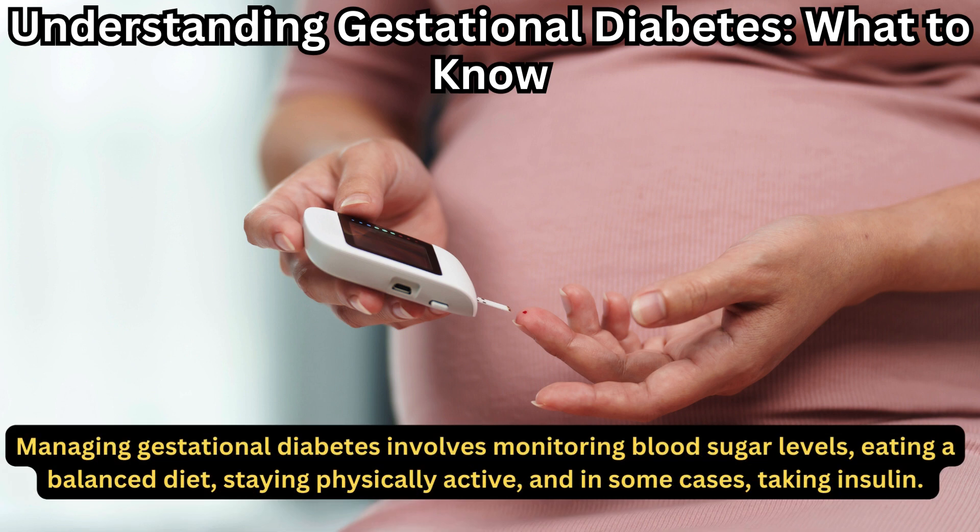Managing gestational diabetes involves monitoring blood sugar levels, eating a balanced diet, staying physically active, and in some cases, taking insulin.